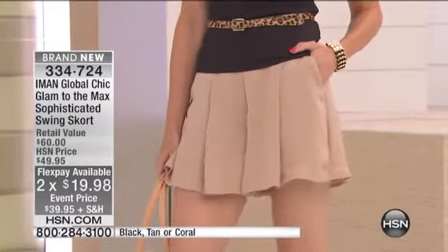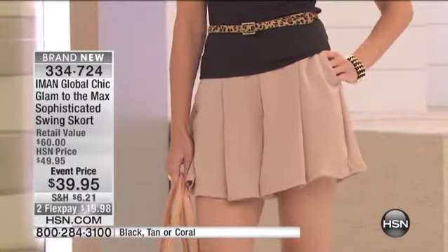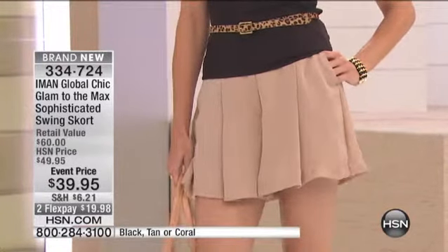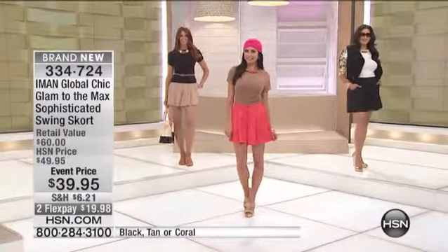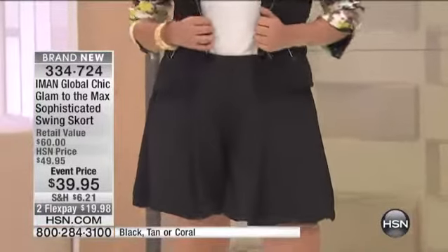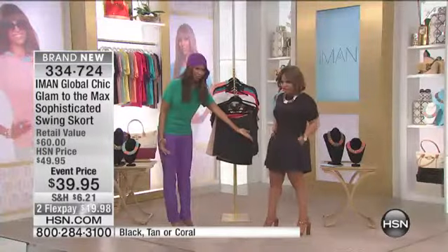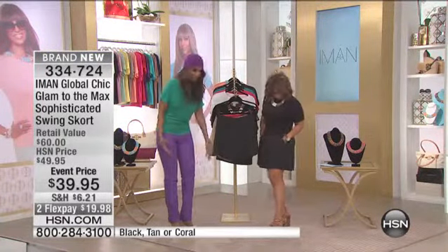This is the only skort that we have in the show. And if you'd love to have it, it's at a special event price. I think it's so great to go back with everything that we've had - even with the jacket. It still looks really dressy. But look at for a petite girl, it doesn't - it's not too long. It's not like way down on your knees or below your knees.